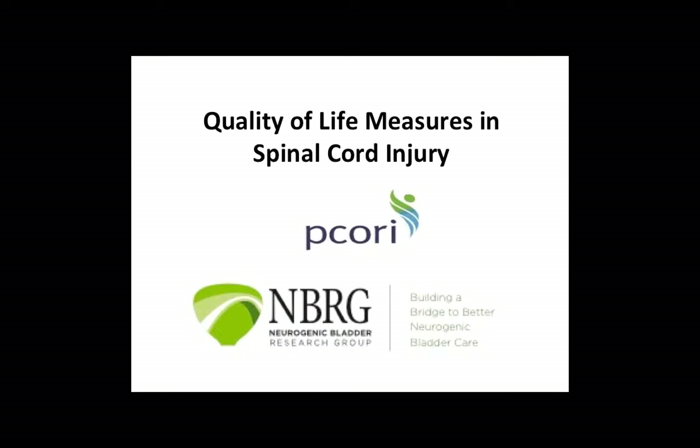It's my pleasure to introduce Dr. Blaine Welk from Western University, London, Ontario. Dr. Welk is going to talk about quality of life measures in spinal cord injury. He's uniquely qualified to discuss this as he's developed a patient-reported outcome measure called the Neurogenic Bladder Symptom Score, a very powerful instrument to measure patients' quality of life with neurogenic bladder and spinal cord injury bladder management. It's one of the questionnaires we'll be using in our PCORI-Brick Grant bladder management strategies in spinal cord injury.